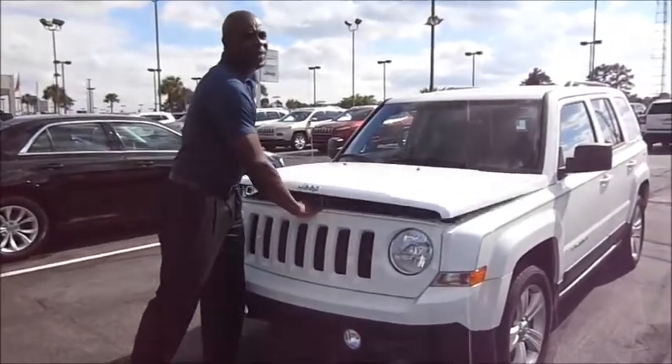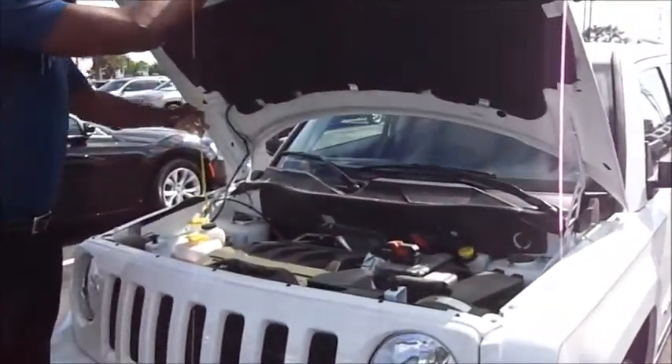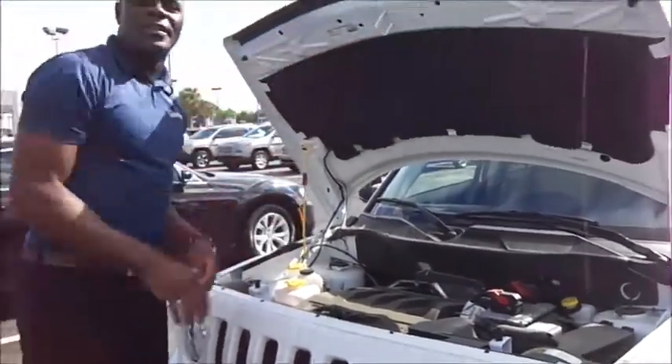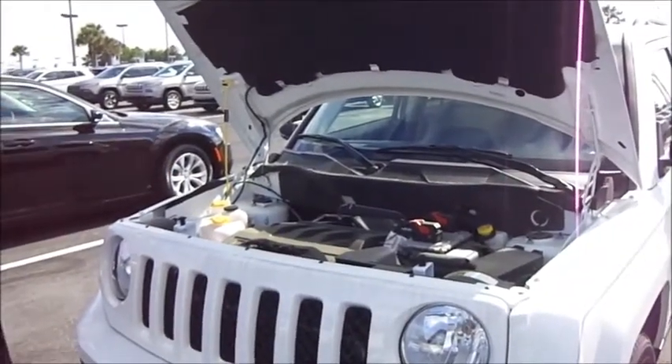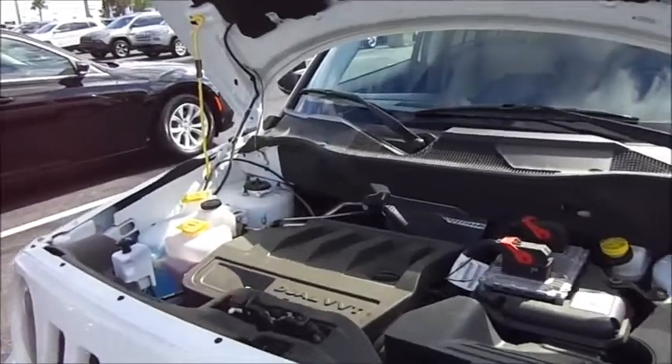Underneath the hood, the Jeep Patriot offers two drivetrain systems. You have your 2.0-liter drivetrain, which offers 158 horsepower, and today we're going to look at the 2.4-liter drivetrain system, which offers 172 horsepower.